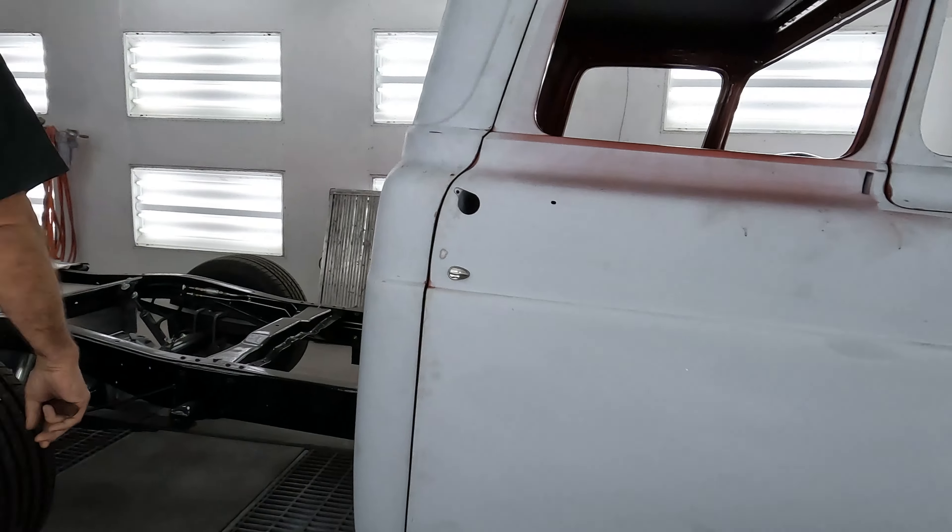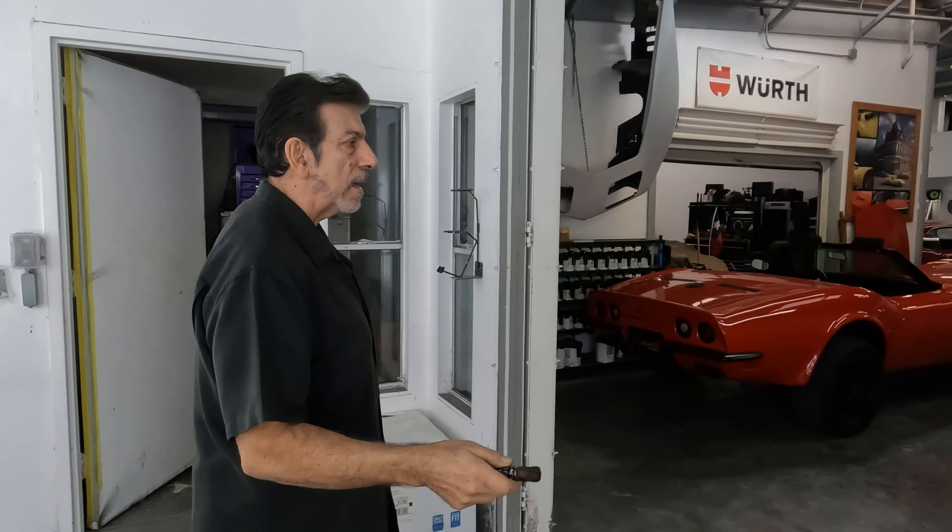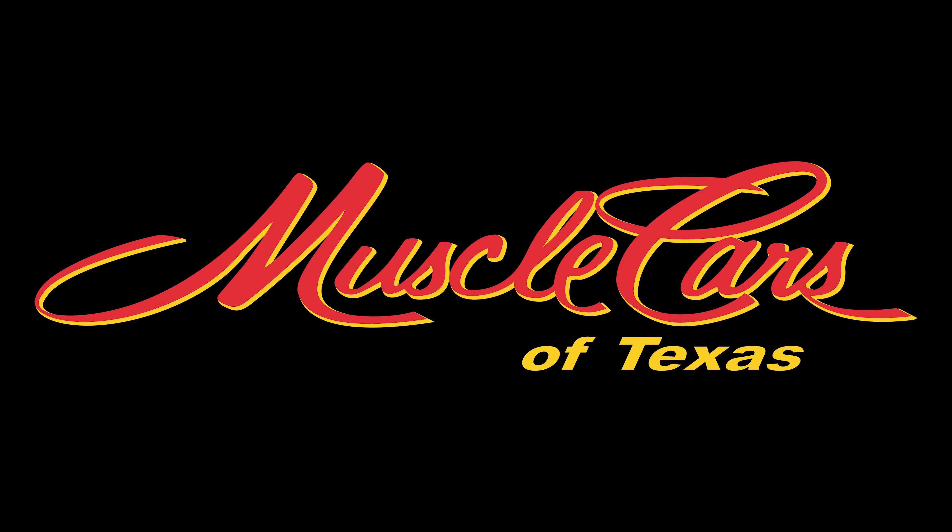All this will get finished up by the end of the week and painted next week. One more thing — if you could help us out, please share, like, subscribe. That algorithm is kicking our butt. If you've got something really cool that you want done and need some professional help, you know where to bring it — right here at Muscle Cars of Texas.